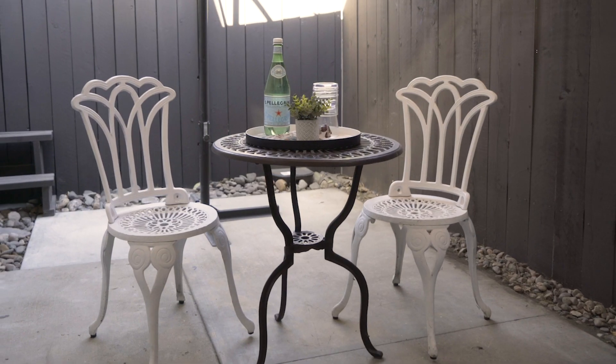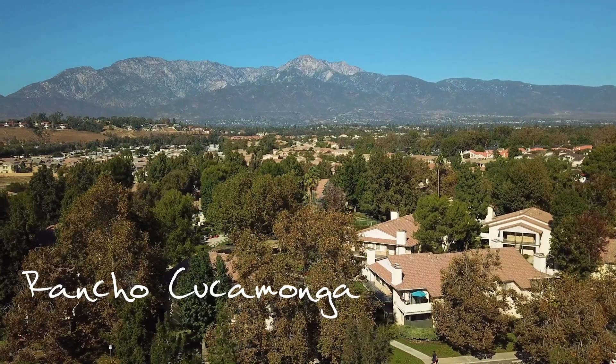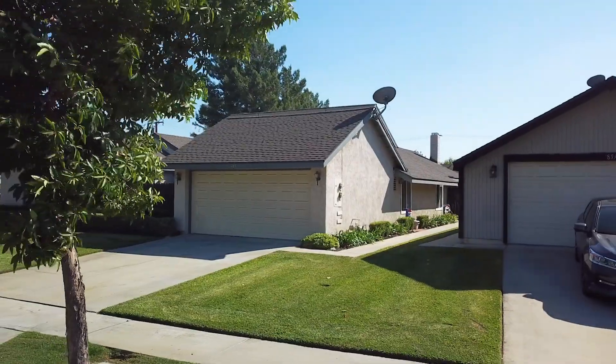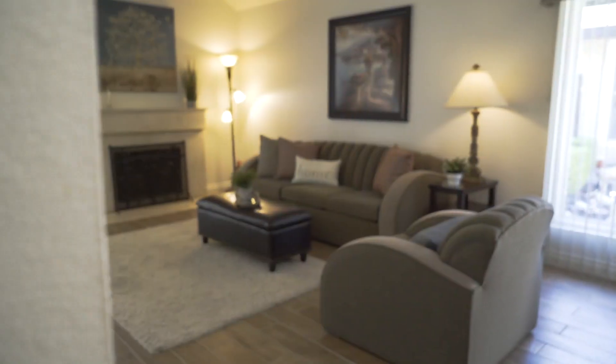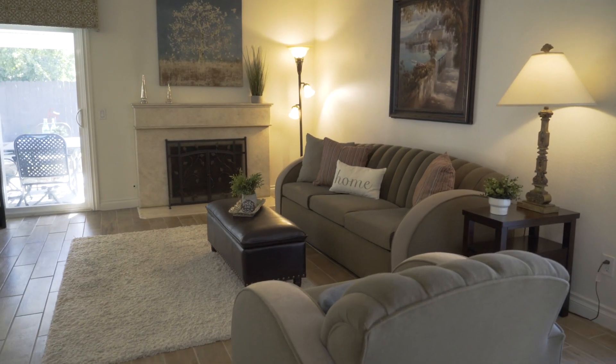Impressive and ultra-clean, very rare, single-story condominium in beautiful Rancho Cucamonga. Set up more like a single-family residence with an attached two-car garage. This three-bedroom, two-bath home offers an open floor plan.